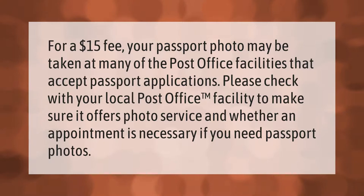For a $15 fee, your passport photo may be taken at many of the post office facilities that accept passport applications. Please check with your local post office to make sure it offers photo service and whether an appointment is necessary.